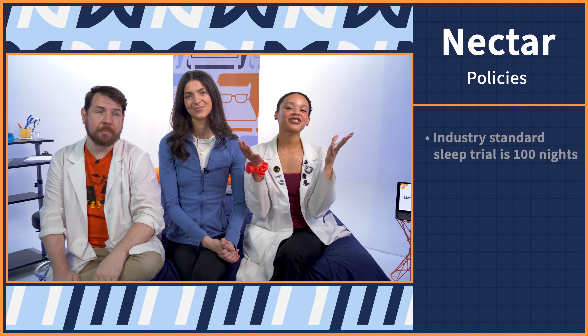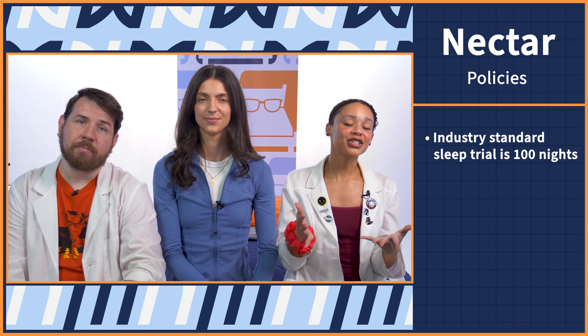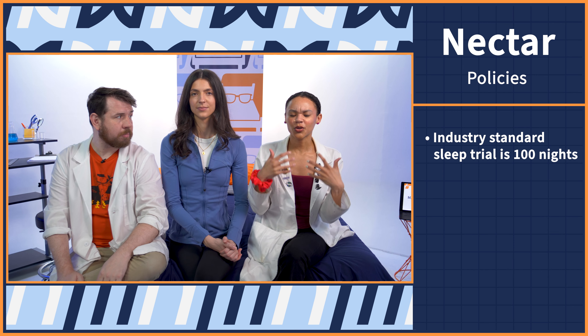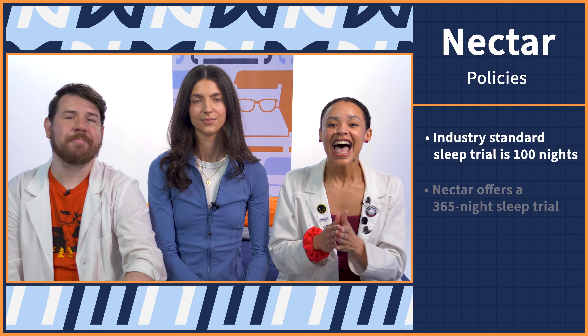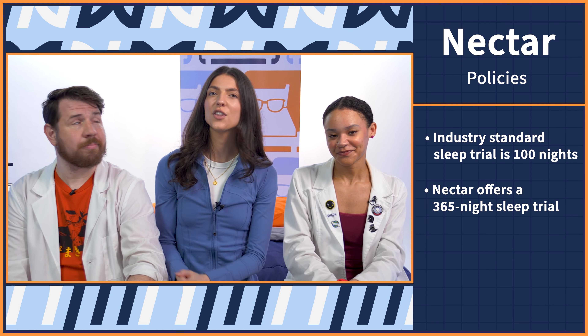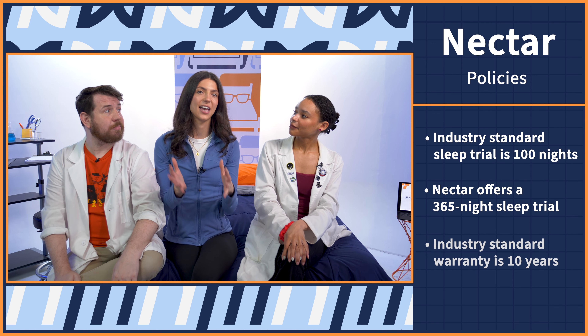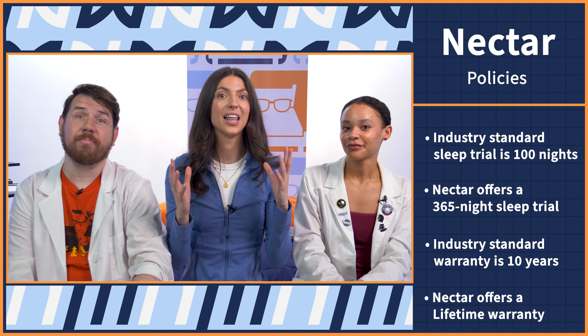If you're planning on getting yourself a new Nectar mattress, you need to know the policies before you purchase. We compared Nectar's policies to the industry standard. First up is the industry standard sleep trial period, which is 100 nights — essentially your window for free returns. You can sleep on your mattress like normal in your home, and if you don't like it, you can return it for a full refund. Nectar far exceeds the industry standard at 365 nights. As for the warranty, the industry standard is 10 years, and Nectar far exceeds that with a full lifetime warranty.